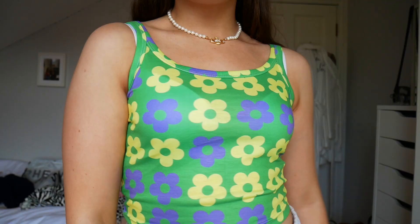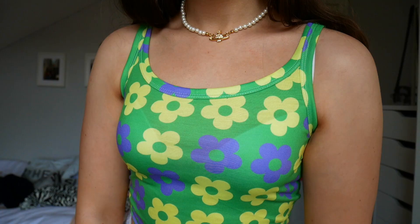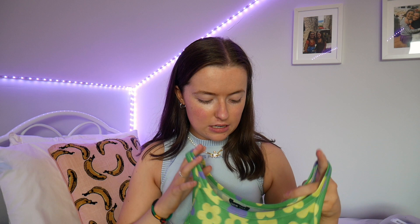I have another Shein order that I ordered a couple of weeks ago and it only arrived yesterday. In this order, I got four things. I got this top, which I'm obsessed with. It's like flower power, honestly. I love the colors — so vibrant. So like 80s, some other era, I just don't know which one. I got this in an extra small. I really like this. The quality obviously isn't the best, but you get what you pay for.